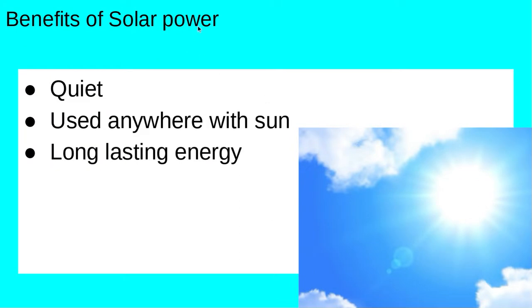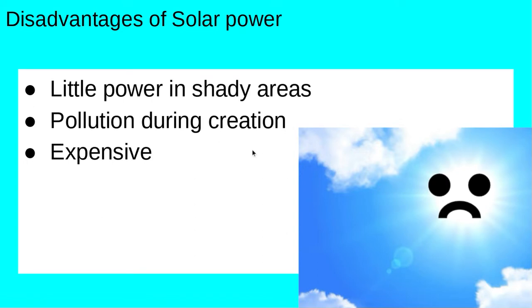Benefits of solar power: quiet, used anywhere with sun, and long-lasting energy. And again, there's disadvantages: little power in shady areas, pollution during creation, and very expensive.